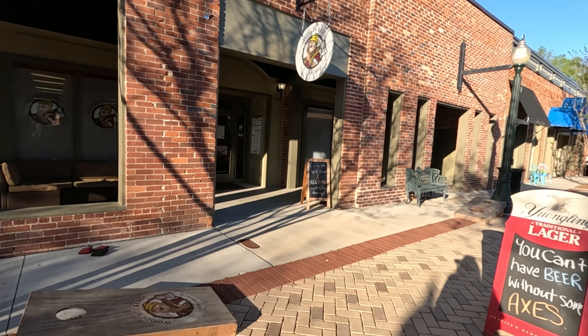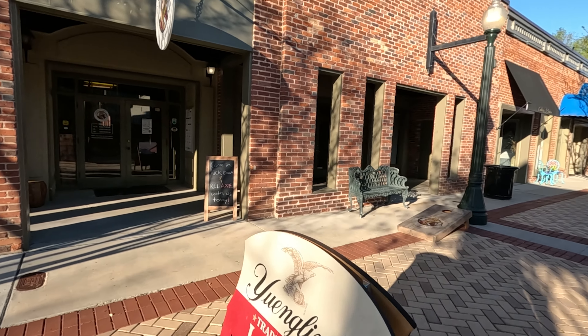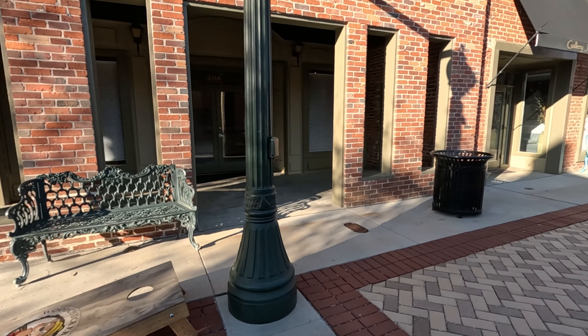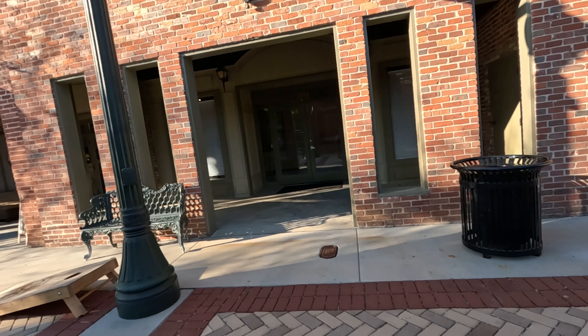Chuckers axe throwing! That must have been — I'm sure of it — that this was The Alley. I heard that tap room is pretty good. I might eat there. I'm here by myself, so I might go somewhere a little more food-related instead of drinking-related.